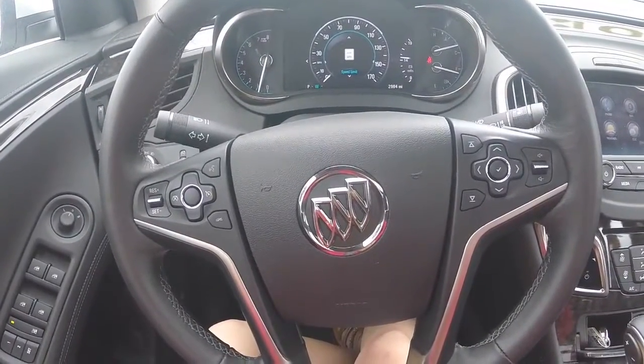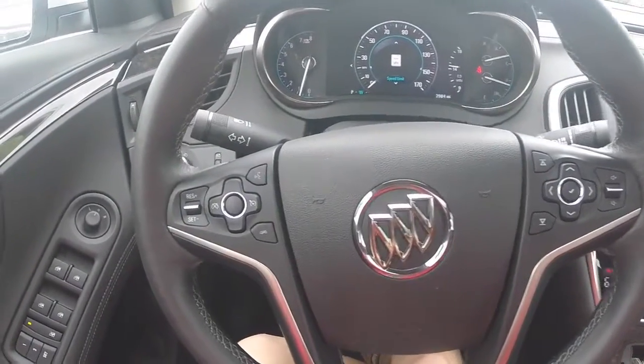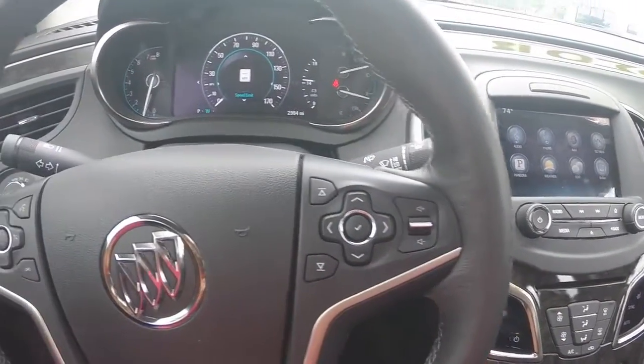The 2015 Buick LaCrosse, Stock Specific S15317. Your steering wheel controls include your cruise control as well as your Bluetooth and audio system.